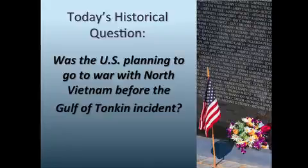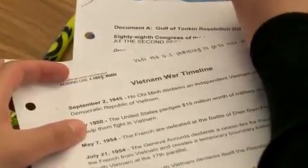A really effective approach is to pose a controversial question — one that can have different answers. When you pose that question to the class, that's the grabber. This is why we're here today. And the question is: was the U.S. planning to go to war with Vietnam before the Gulf of Tonkin?